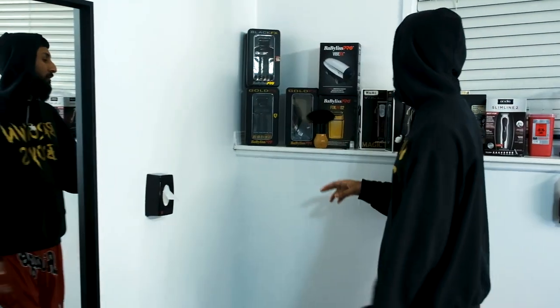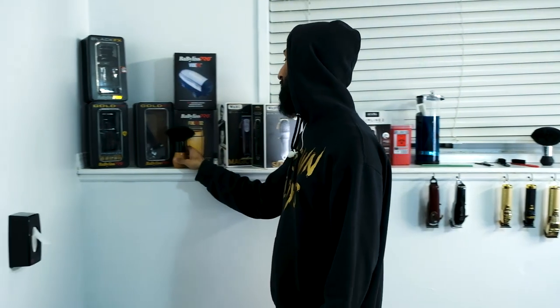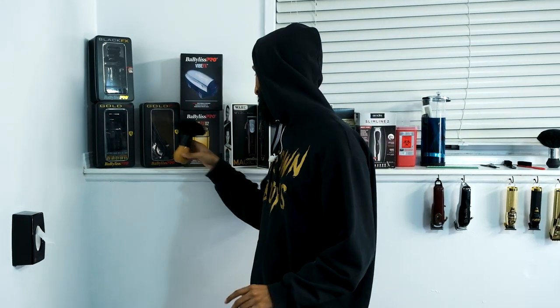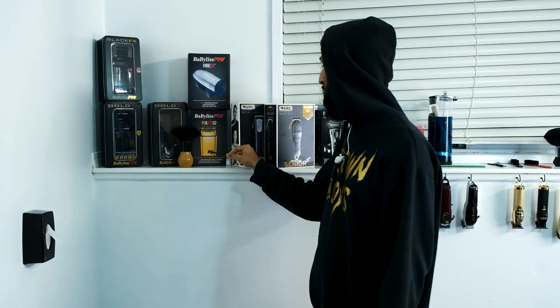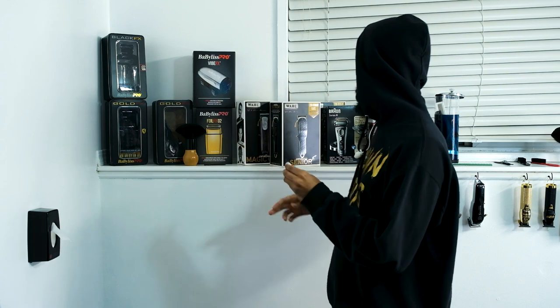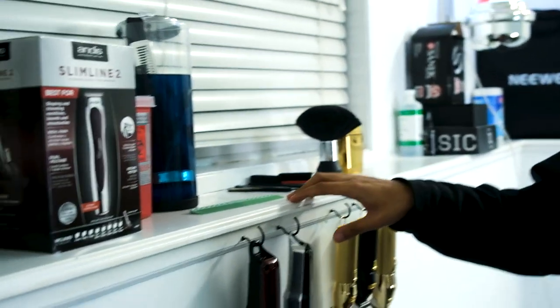Over here I got my wall of fame where I have boxes of my old clippers. I got my chair duster — quick pointer for new and old barbers: don't use the same duster on a client and on a chair, that's nasty. I got one of these little brushes that came with one of the clippers to keep them clean — I probably have like 20 of these so this is just a random one. And then I got some Wahl clipper oil that probably came with the Seniors or the Magic Clips.